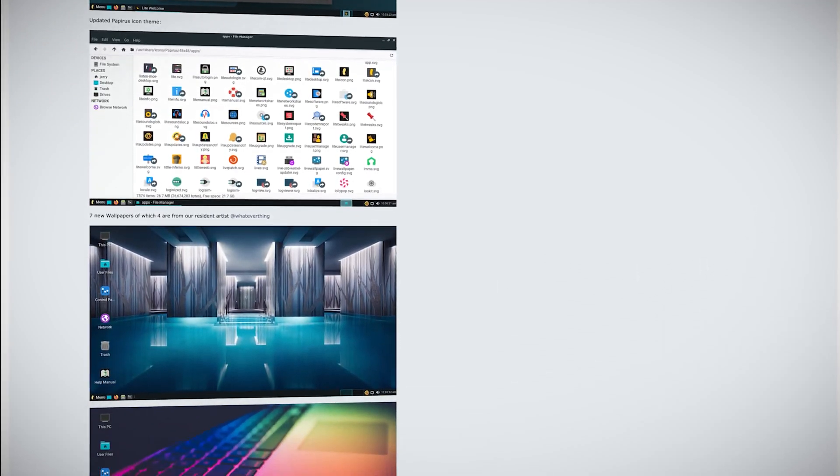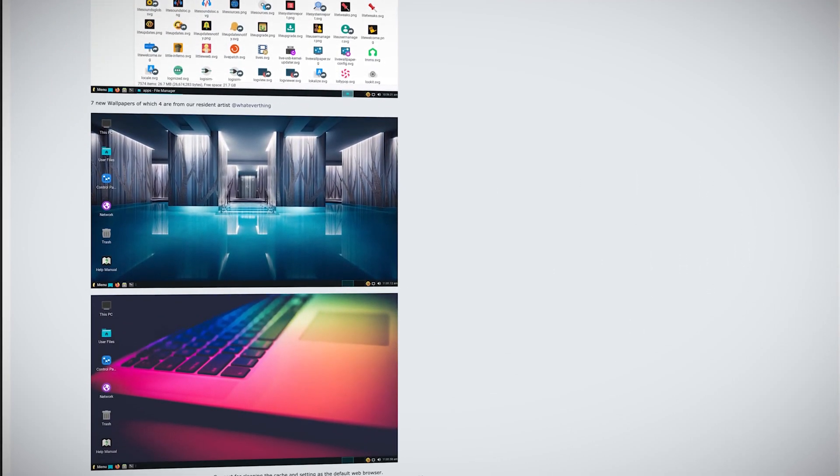This release includes the introduction of the Pay What You Can digital download model, but the team emphasizes that Linux Lite will always be free. The latest release includes an easier installation directly from the Lite Welcome interface, updated icon themes, seven new wallpapers, Python 3, Firefox 91.0.1, and LibreOffice 6.4.7.2.